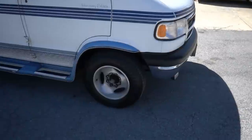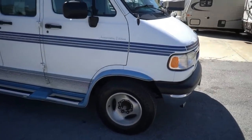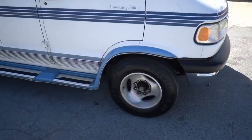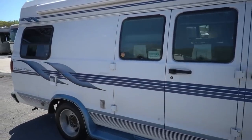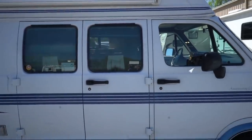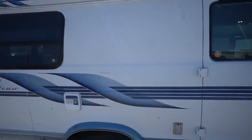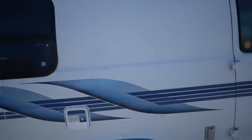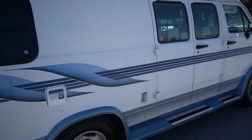One thing I want to point out: somebody over the past 24 years has changed the wheels and the wheel centers are missing. You can probably find something online that'll fit, but it doesn't hurt anything — it's strictly a cosmetic issue. But this is a nice van. I've looked this thing over myself and it's very, very clean. It's got a crank-out awning and I don't see any rust.